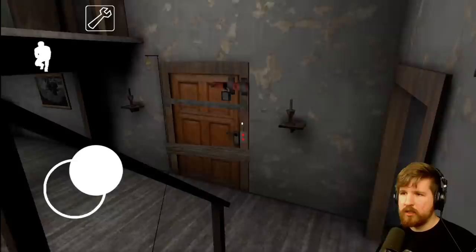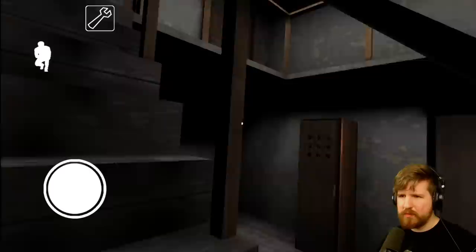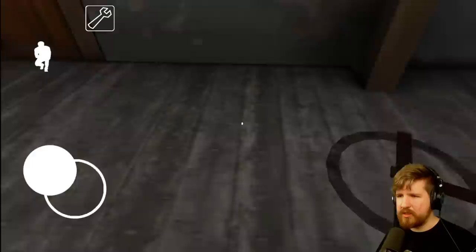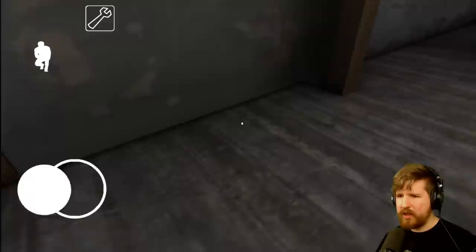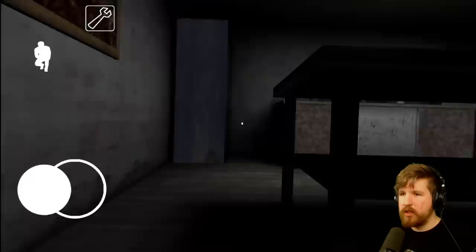Look at this door - this is like some Hello Neighbor stuff. There are two locks. There's one board and then it looks like there's an alarm system or something like that. There's trip wire here too. Wait, where'd the bear trap go? Oh, she only has a couple. She hasn't seen me.